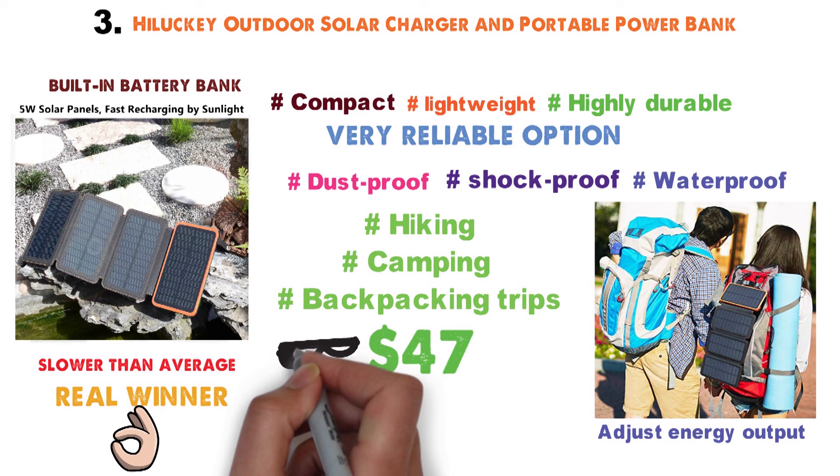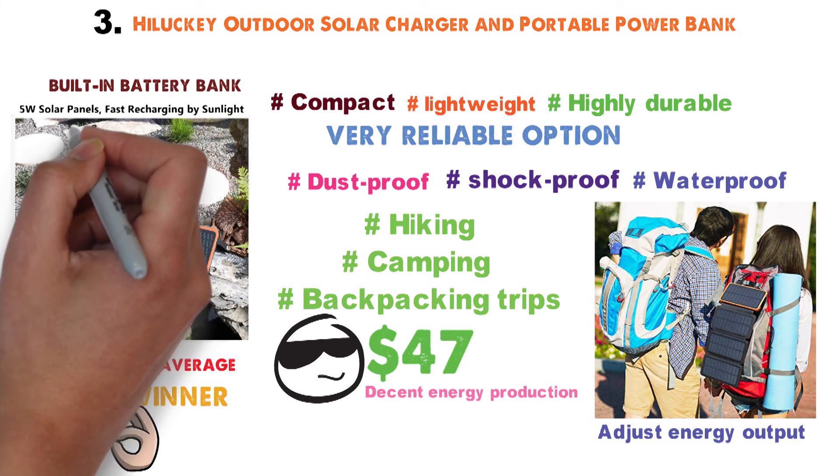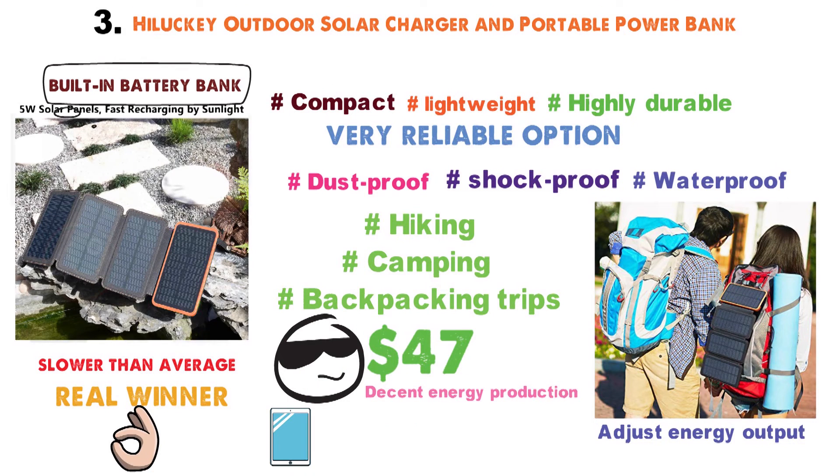$47 is nowhere near too high to pay for this bad boy. Not only do you get decent energy production, but you're also getting a built-in battery bank that will make it easy for you to always keep your phones and tablets charged and ready to use.